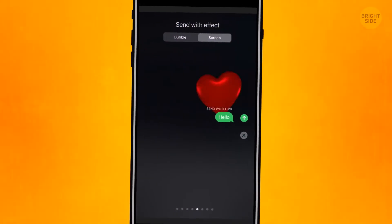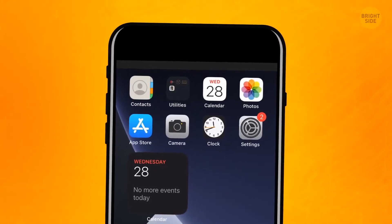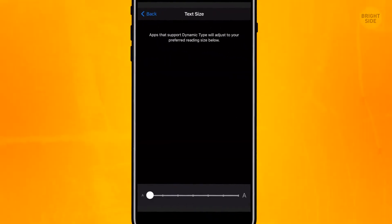The iPhone font has different sizes as well. To make it bigger or smaller, go to the Display and Brightness section in Settings. Tap the text size and adjust it the way you like.